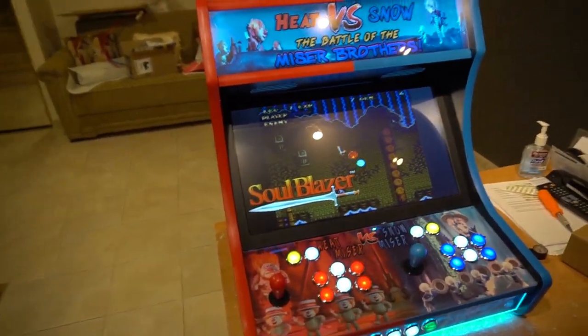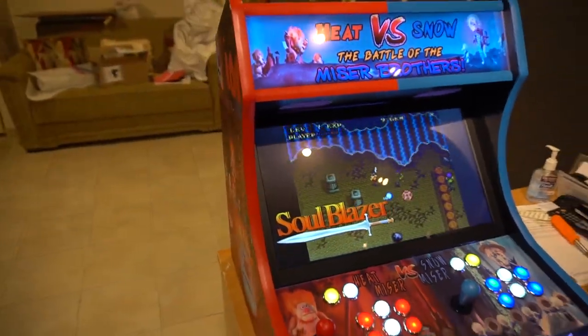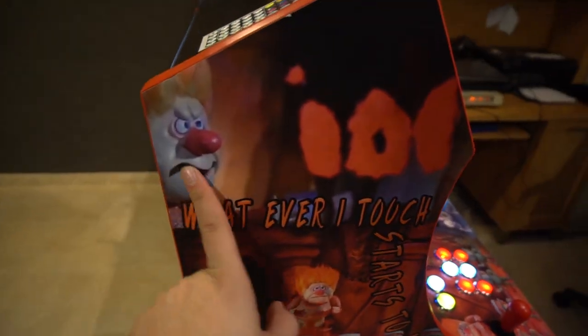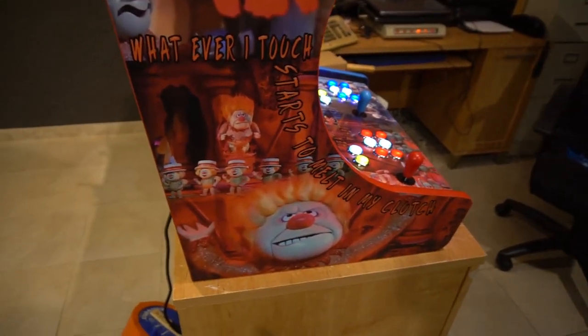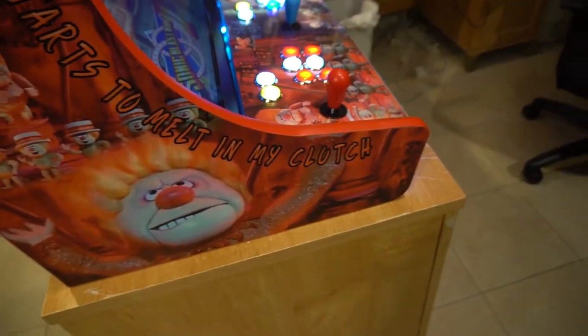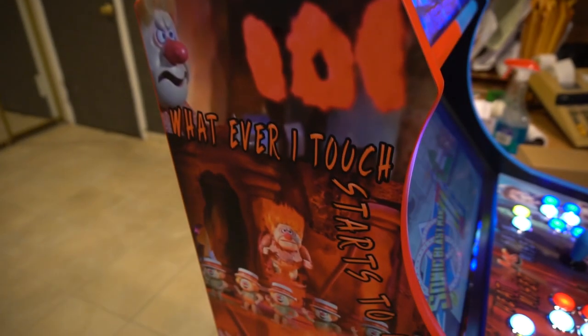I've done a couple of unique things I normally don't do on a build. Let's focus on the artwork. This is the Heat Miser side. He told me he wanted specific lyrics from the song. We have the number 101 here — like he breathes it out from the movie. Justin wanted this big picture with his arms up. The wording reads: 'Whatever I touch starts to melt in my clutch' — it perfectly rides the edge right there. The difficult thing is the movie is not in HD, so this is honestly a stretched image, but you don't see too much pixelation.